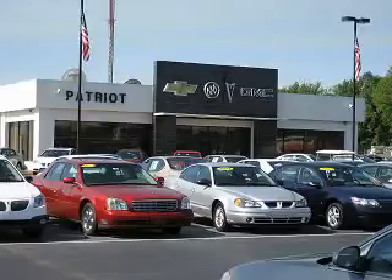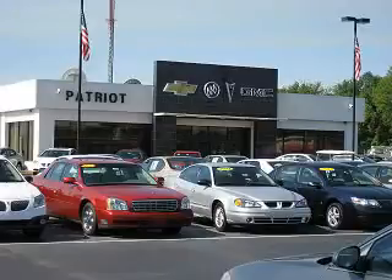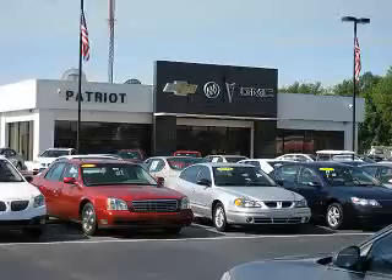Thanks for viewing this vehicle from the Patriot Auto Group, your Tri-State Automotive Superpower. Visit one of our locations in Evansville, Princeton, or Mount Carmel. Submit an inquiry, and we can have any used vehicle brought to the dealership nearest you for your convenience.